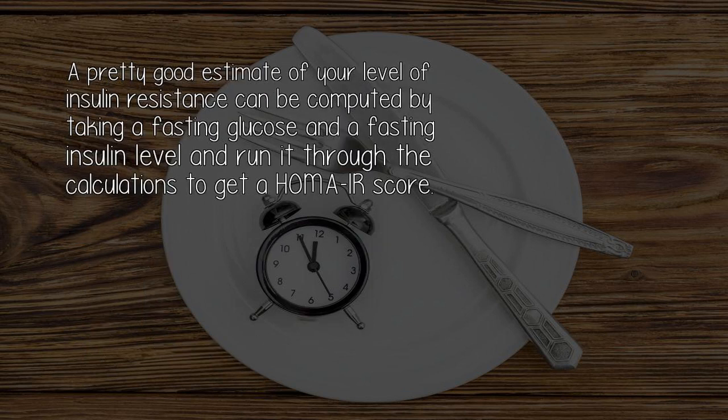A pretty good estimate of your level of insulin resistance can be computed by taking a fasting glucose and a fasting insulin level and running it through the calculations to get a HOMA-IR score.